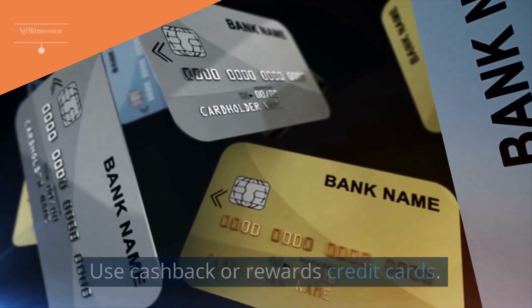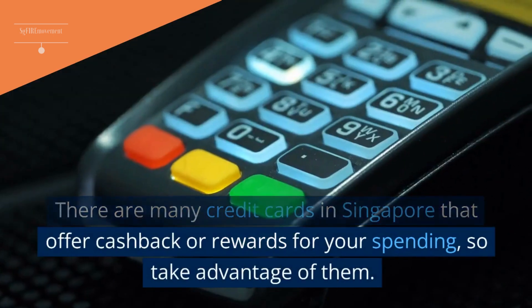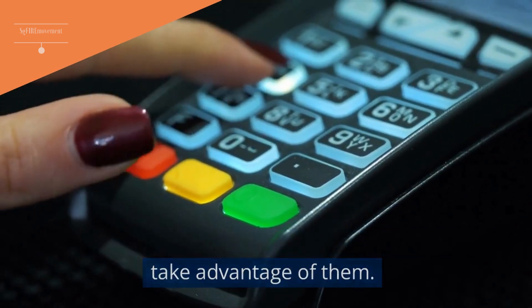Tip 3: Use Cash Back Or Rewards Credit Cards. There are many credit cards in Singapore that offer cash back or rewards for your spending, so take advantage of them.